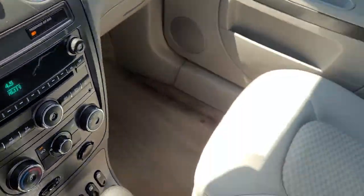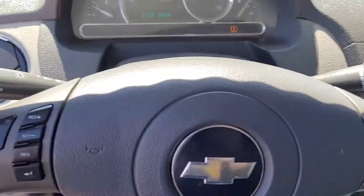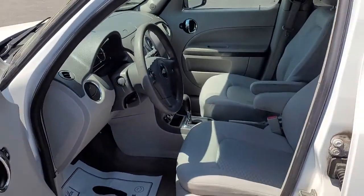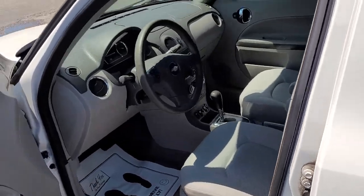The following are some of this vehicle's highlighted options: keyless entry, power driver seat, intermittent wipers, tire pressure monitoring system, trip computer, power windows, bucket seats, and power steering.